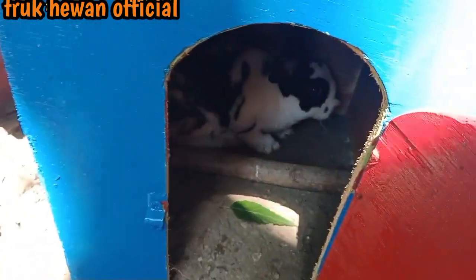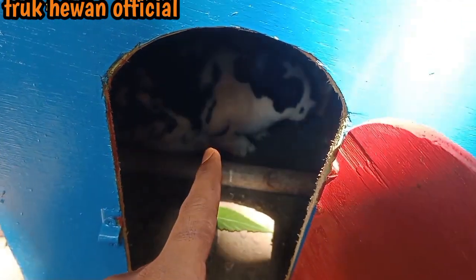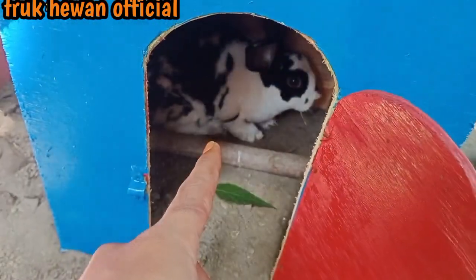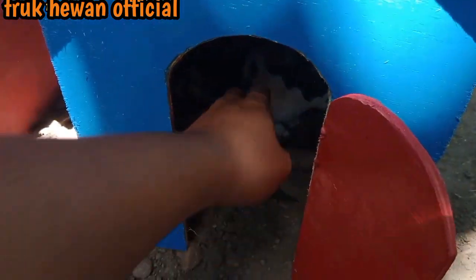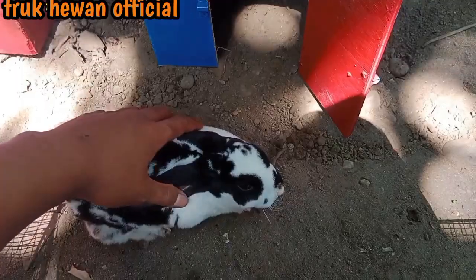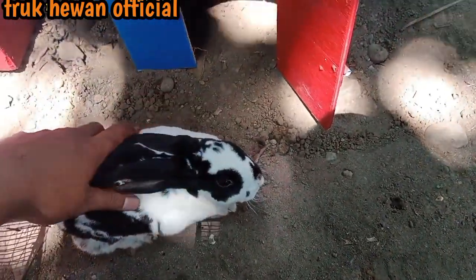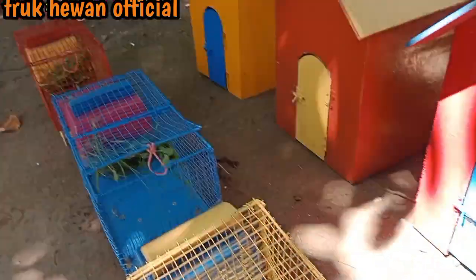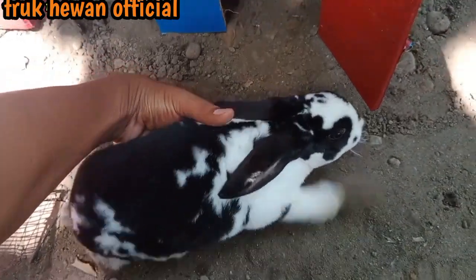Wadidaw, lihat teman-teman! Ada 1 kelinci besar berwarna hitam sama putih. Mantul sekali teman-teman, langsung kita ambil. Kelinci nya besar sekali, kelinci nya nurut sekali teman-teman. Kita masukkan ke truk yang nomor 1 yang ada di sana teman-teman. Yuk kita ambil dulu kelinci nya.